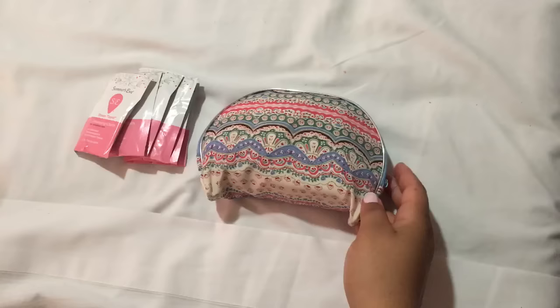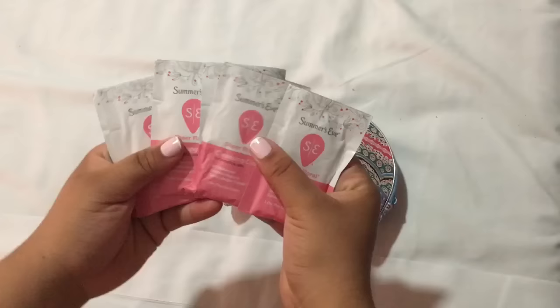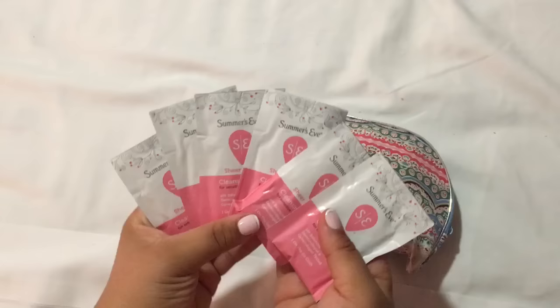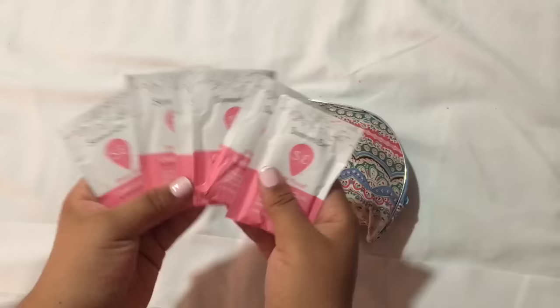First off, it didn't fit in here so I brought this in my toiletry bag. I brought lots of Summer's Eve wipes, just because if you're on vacation you're probably always going to be on the go and you want to stay fresh — this is the best way to do that. You can bring your favorite wipe; I actually really like Summer's Eve.